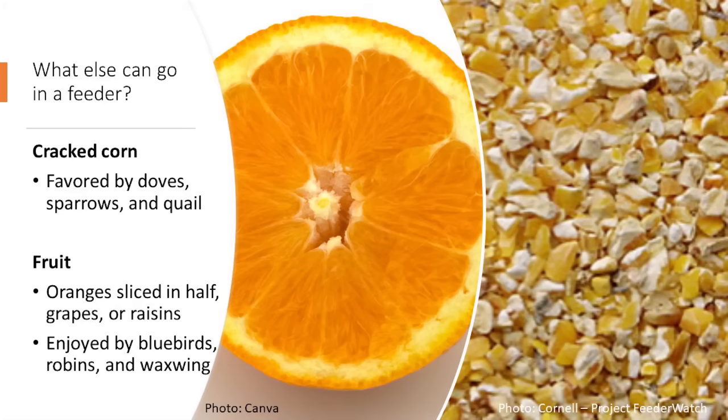Another option is fruit slices — an orange cut in half, grapes, or raisins. Do check if you're using any dried or preserved fruit and avoid anything containing preservatives. If you look at the ingredient list and there's a lot of additives, it's probably something to avoid feeding to birds. We don't know if it will hurt them, but since we're not sure, we avoid it.